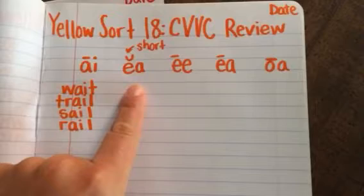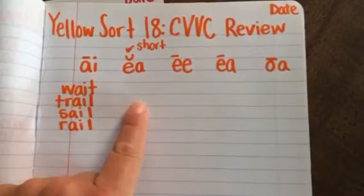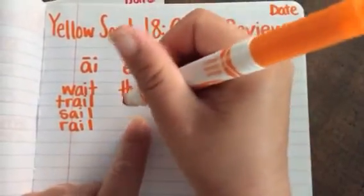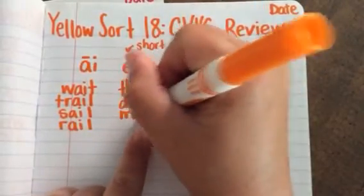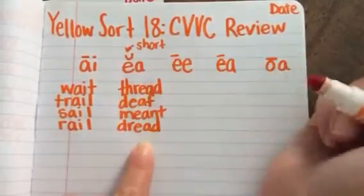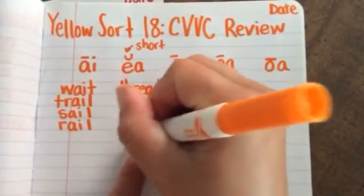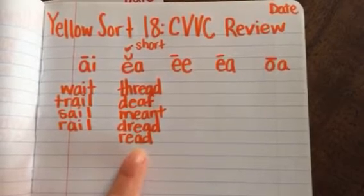Then we're going to the EA words with the short E sound. There are five. We've got thread, meant, and dread. Now there is one more — this could technically go into both categories. If we put this word over here, it is the past tense of read: "Yesterday I read the story." If we put it over here, it will be the long E sound, read.